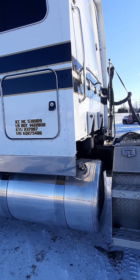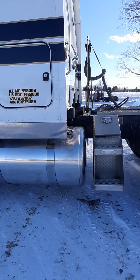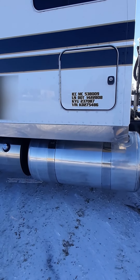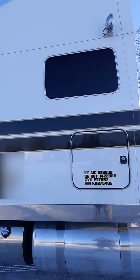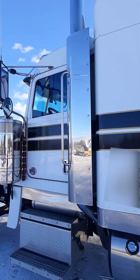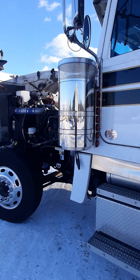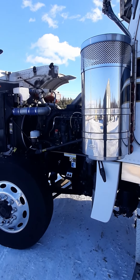It's got a 150 gallon fuel tank on the passenger side, 110 on the driver side. It's a Paccar, 510 horsepower, 1850 torque.